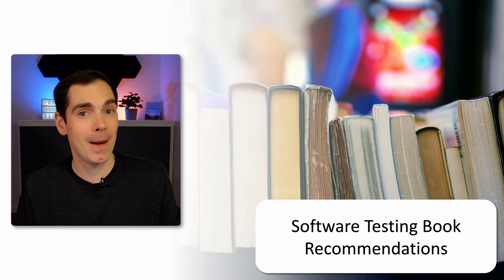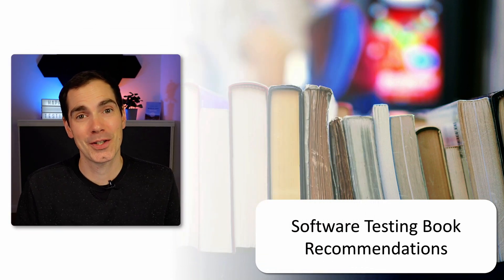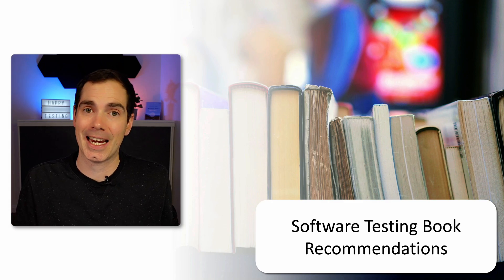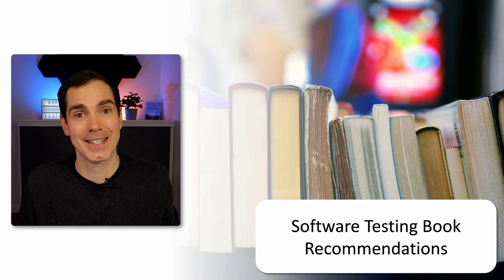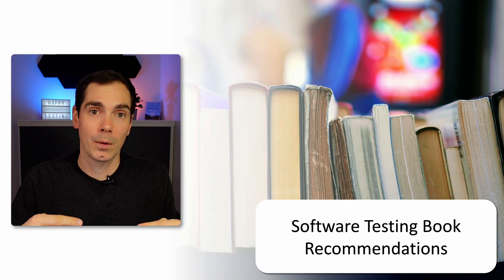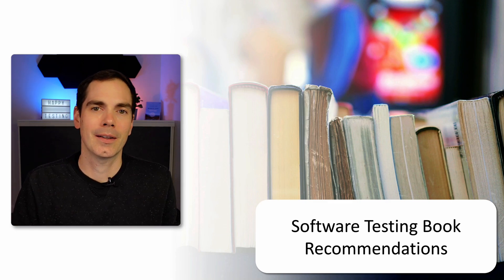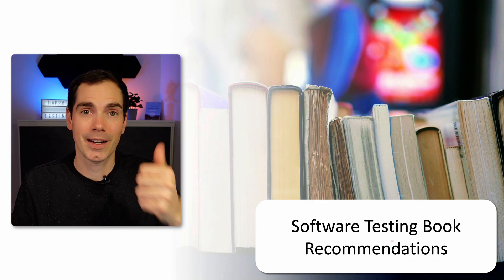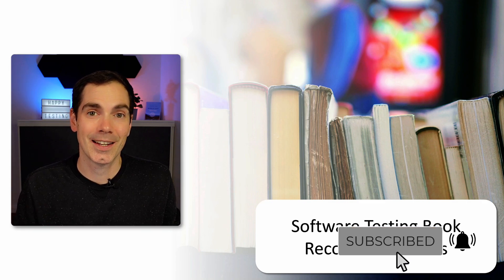Hi and welcome back to my YouTube channel, Software Testing. It's me, Daniel. Today I would like to talk about books — software testing books, and maybe some other books. I would like to share some of my book recommendations for you as a software tester, developer, or product manager who would like to learn more about software testing. I picked a couple of books and will link all of them down in the video description.